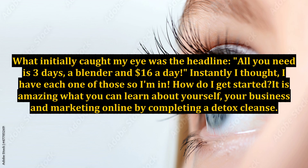What initially caught my eye was the headline: all you need is 3 days, a blender, and $16 a day. Instantly I thought, I have each one of those, so I'm in. How do I get started? It is amazing what you can learn about yourself, your business, and marketing online by completing a detox cleanse.